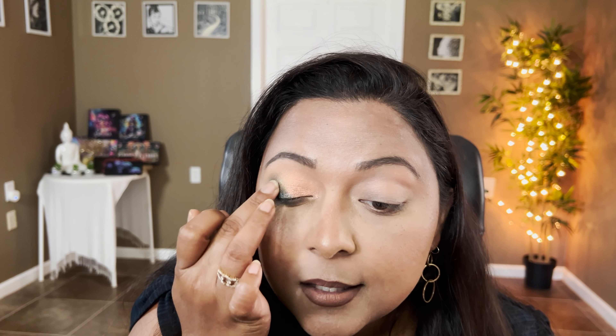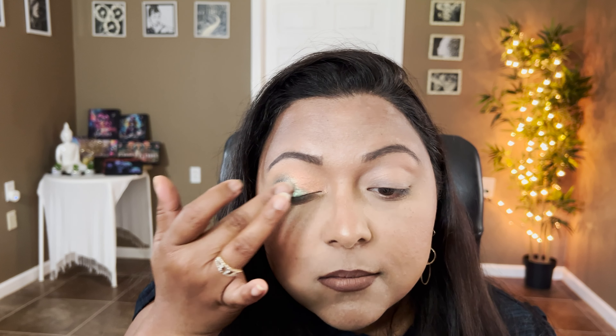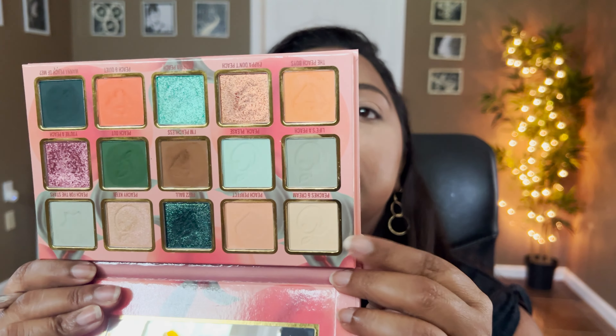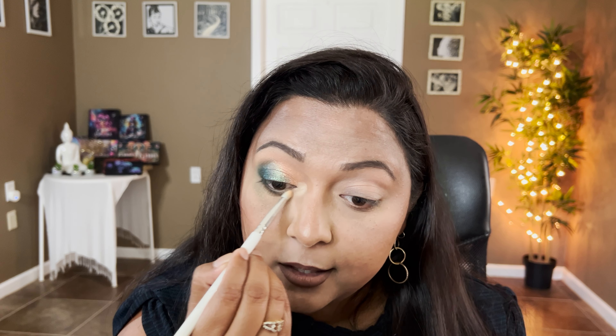Right in the center I'm going to take Georgia Peach just to melt the peach and the darker green together. That's a beautiful gradient. For the inner corners I'm taking Peaches and Cream mixed with Peach Perfect — the first shade used to set the eyelids. That's a beautiful brightening shade. I'll finish off this eye with some liner and mascara and be right back.